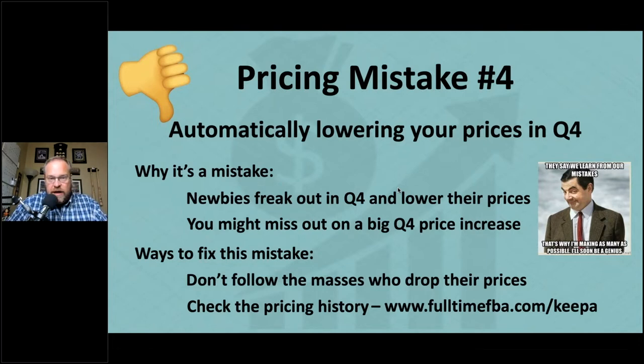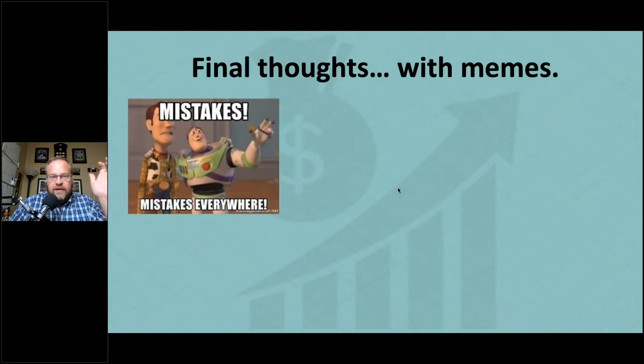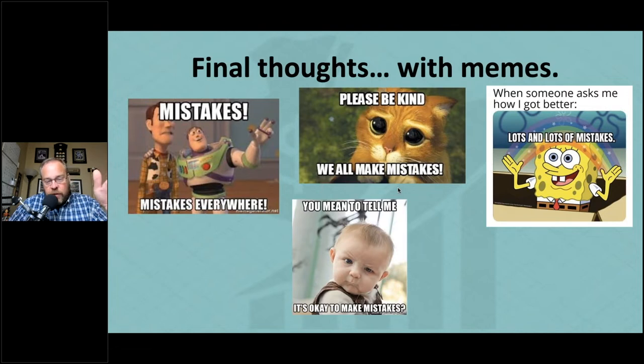Here are some final thoughts. Mistakes are everywhere — let's learn from them. Be kind to yourself when you make mistakes; we all make them. As SpongeBob says: when someone asks how I got better — lots and lots of mistakes. I've made tons of mistakes over a decade of selling, and I have lots to teach you. Once you know about these mistakes, you're not allowed to keep making them. Learn from them, correct them, and your business improves.